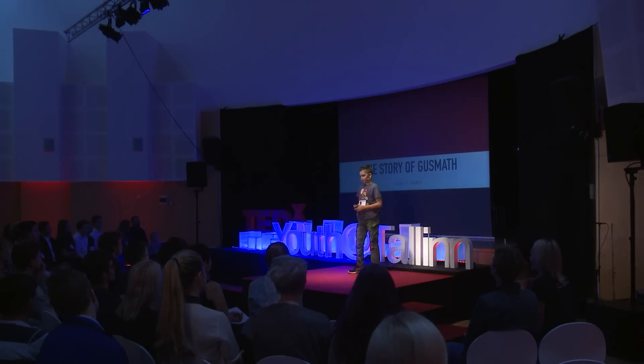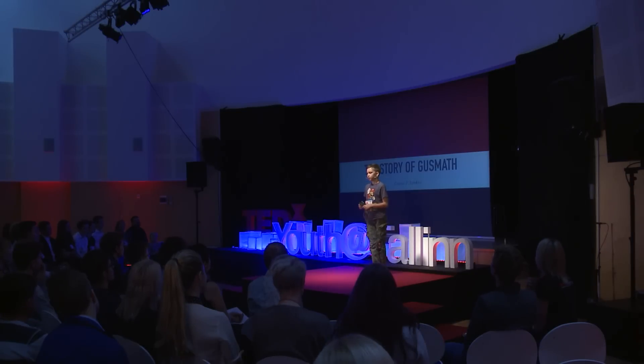Hello everybody, my name is Gustav and I'm 10 years old and I'm here to speak about my channel and how it came to be and my story.